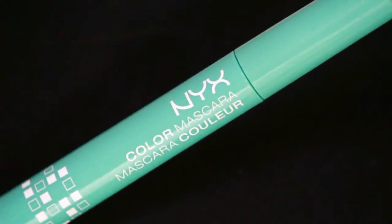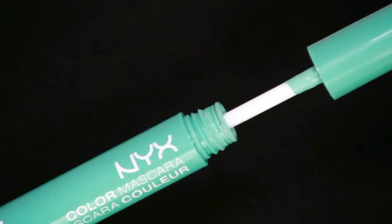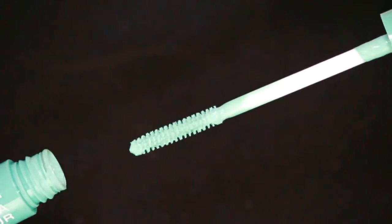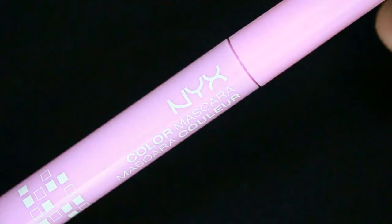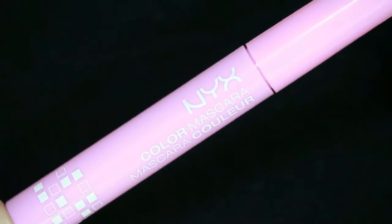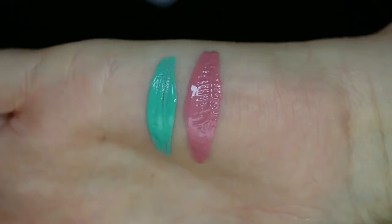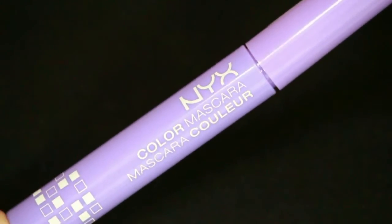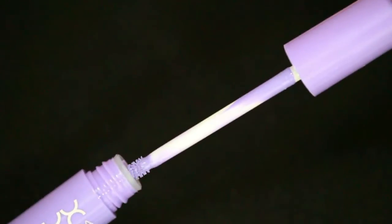I'm going to show you some of these mascaras close up so you can see what they look like, and then stick around to see how I got this eye look and these lips. First up is my favorite shade from the whole collection — it's called Mint Tulip, that perfect pastel green teal shade. Next up we have Pink Perfect, which every girl is going to want — it's just your typical baby pink girly shade.